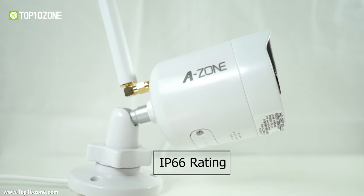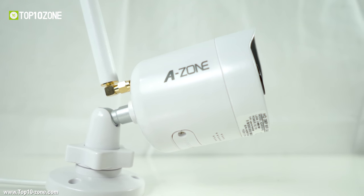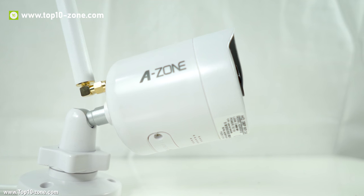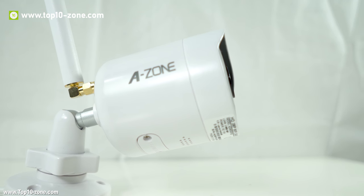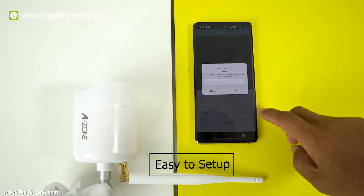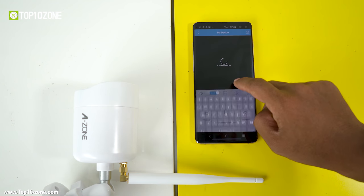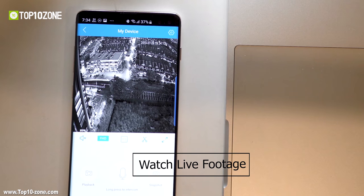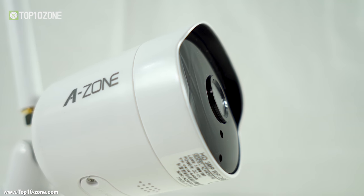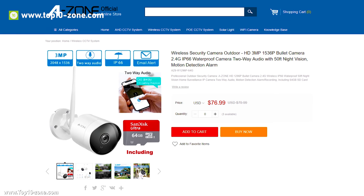This camera has an IP66 rating and is made of high-quality material, giving it water and dustproof capabilities capable of withstanding adverse weather conditions. The camera is also very easy to set up, works over a 2.4GHz Wi-Fi connection, and lets you watch live footage through the app. With great reviews online, the Azone security camera is available at around $80.